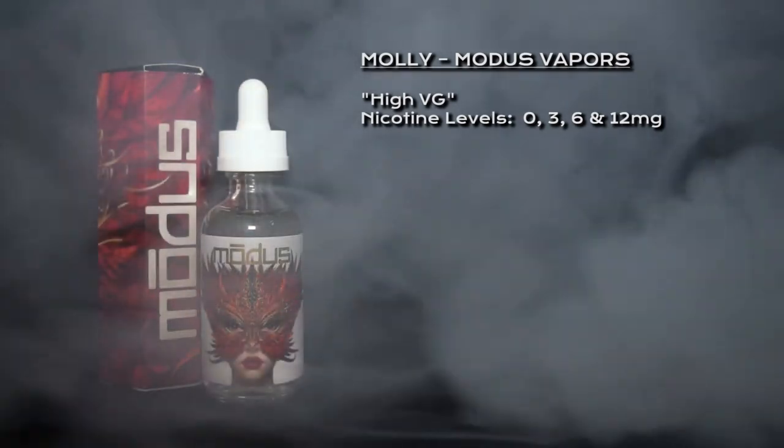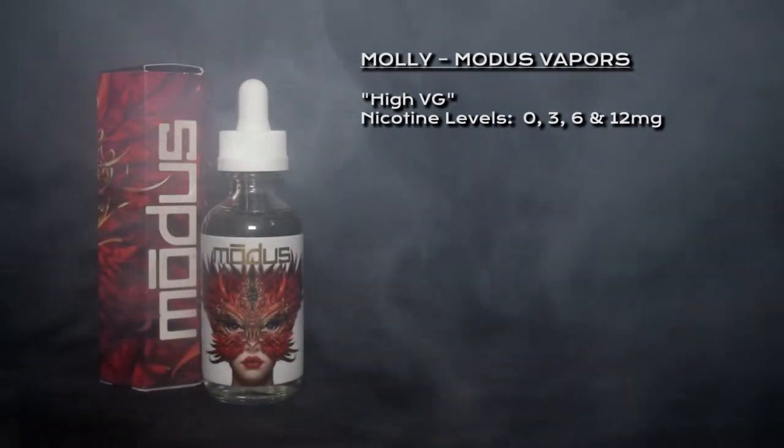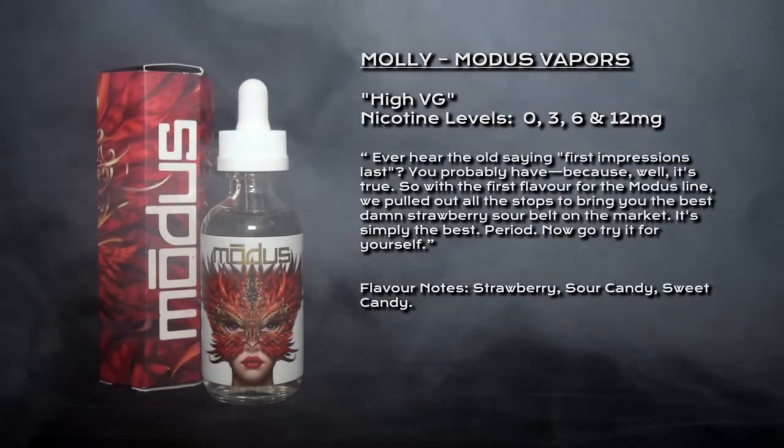What's going on vapers, welcome to my review for Molly by Modus Vapors. Molly is classed as a high VG liquid; nicotine options are 0, 3, 6, and 12 milligrams.